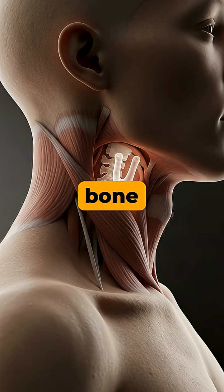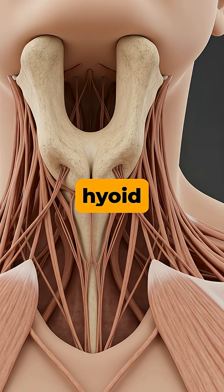Did you know there's a single bone in your body that is a complete loner, not touching any other bone? Meet the hyoid bone, a unique U-shaped structure located in the front of your neck, just above the voice box.